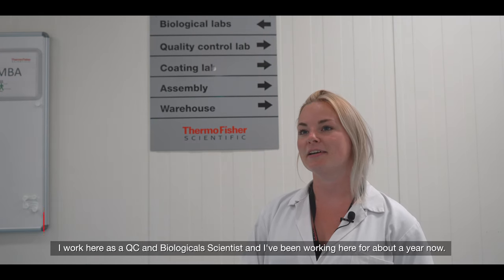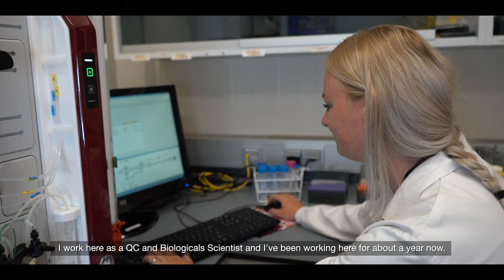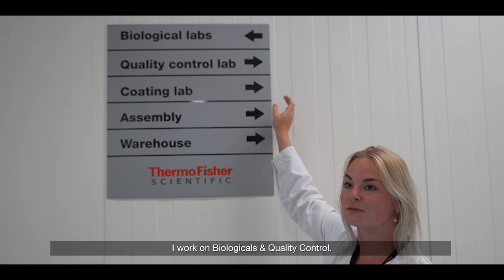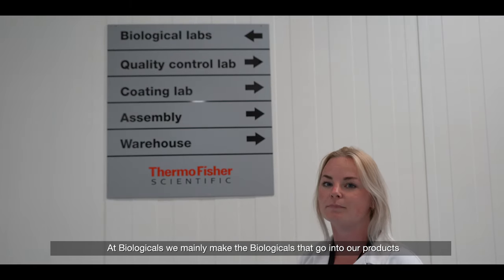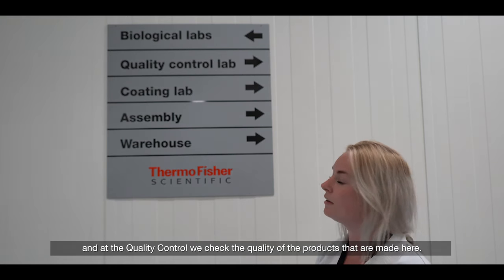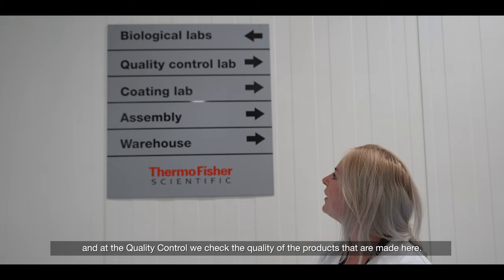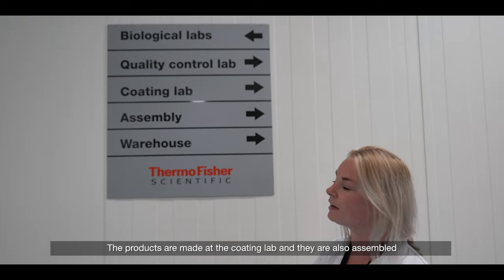Hi, I'm Merel and we're here on the Thermo Fisher Scientific site in Lelystad. Ik werk hier als QC and Biological Scientist en ik werk hier ongeveer een jaartje nu. Zelf ben ik actief bij biologicals en quality control. Bij biologicals maken we vooral de biologicals die in onze producten gaan. En bij de quality controle controleren we de kwaliteit van de producten die hier gemaakt worden.